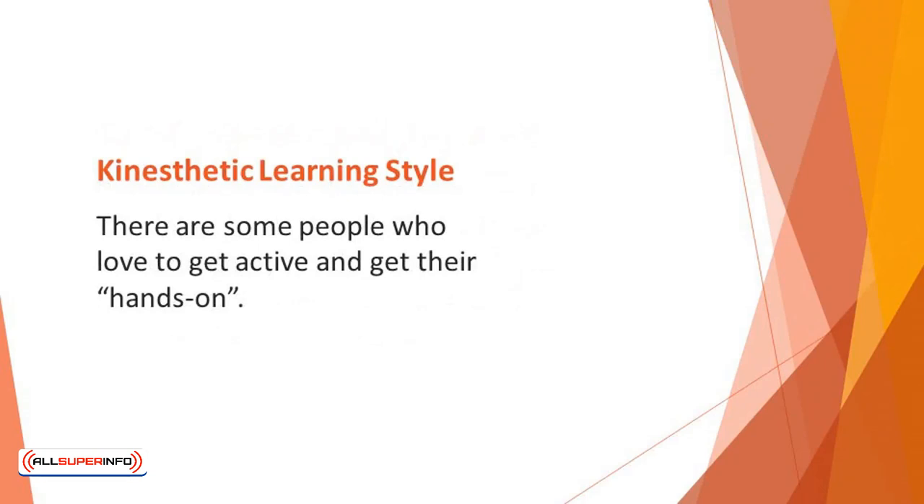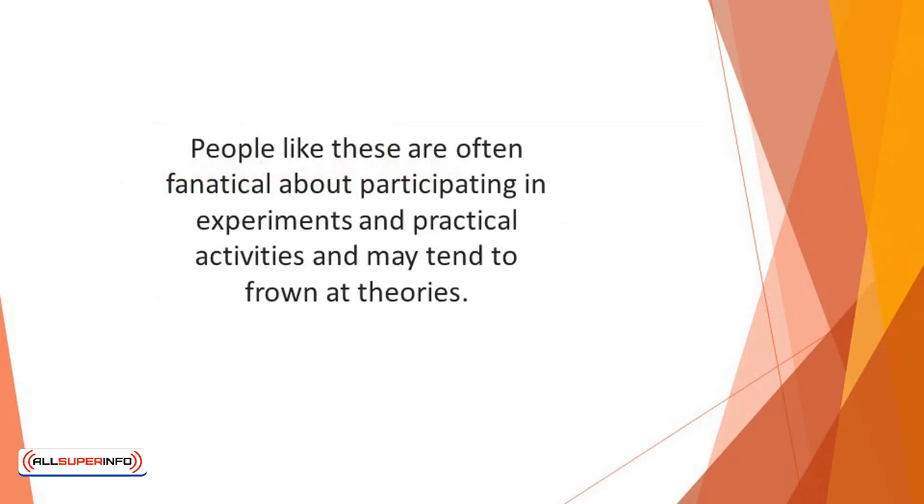There are some people who love to get active and get their hands on things. People like this will find the kinesthetic learning style to be the perfect learning style for them. People like these are often fanatical about participating in experiments and practical activities, and may tend to frown at theories.